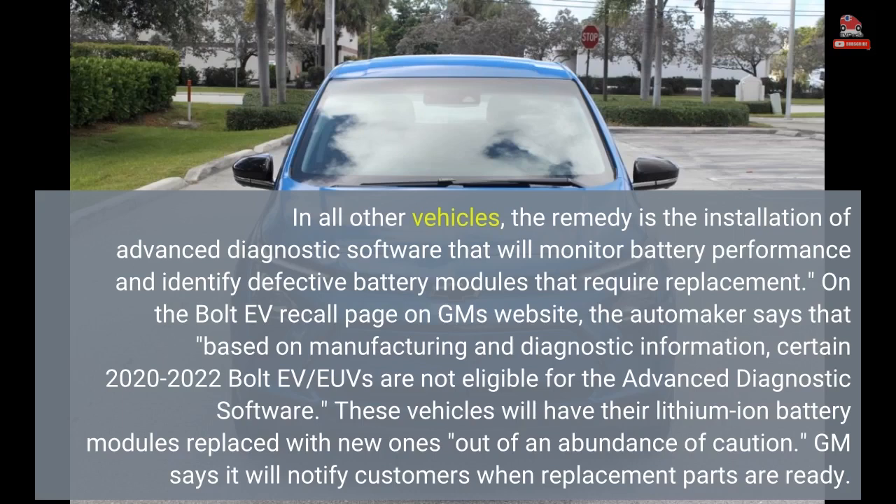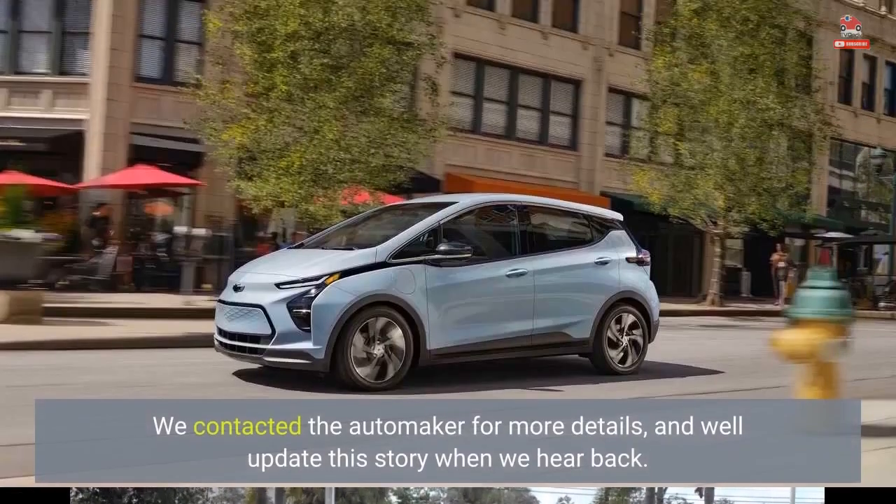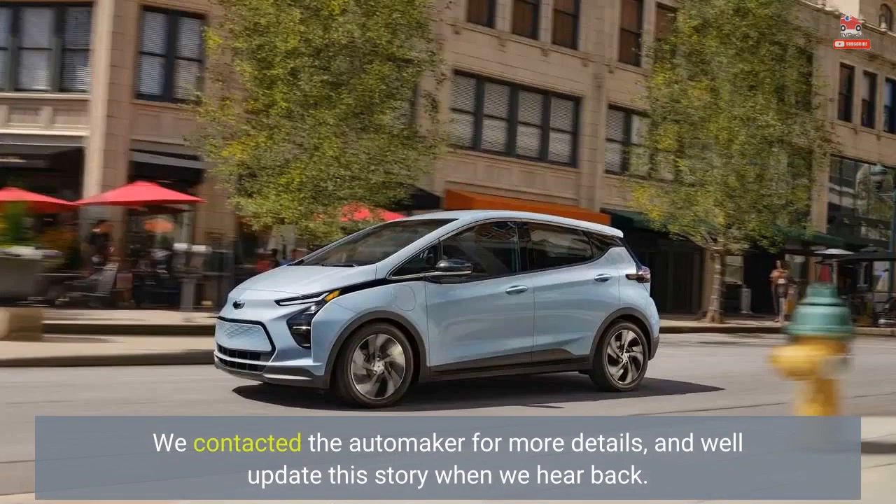On the Bolt EV recall page on GM's website, the automaker states that based on manufacturing and diagnostic information, certain determinations have been made. The outlet contacted the automaker for more details and will update the story when they hear back.